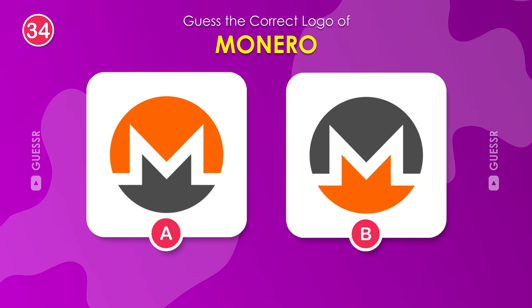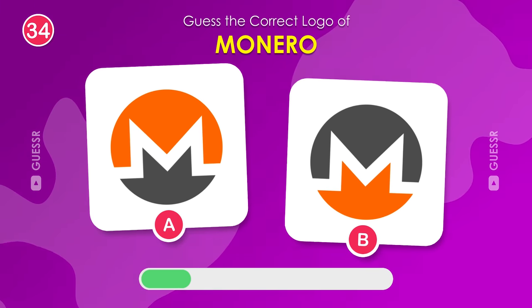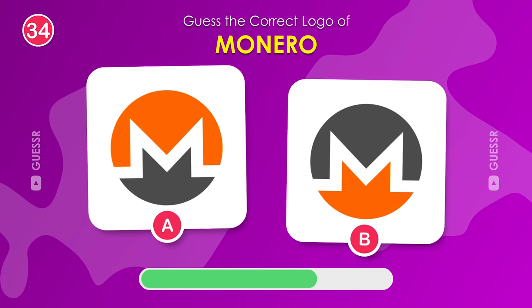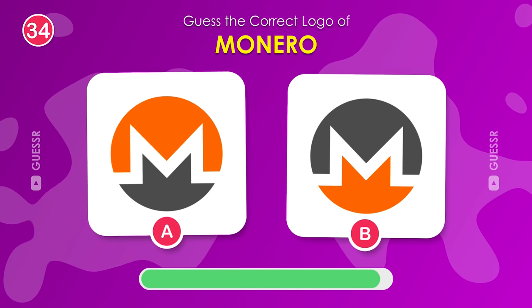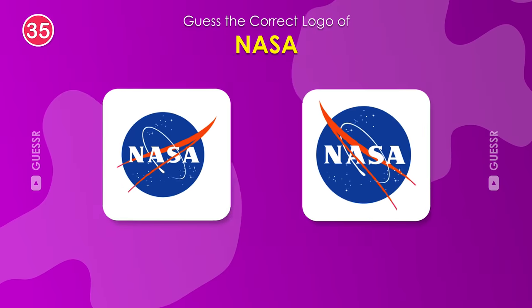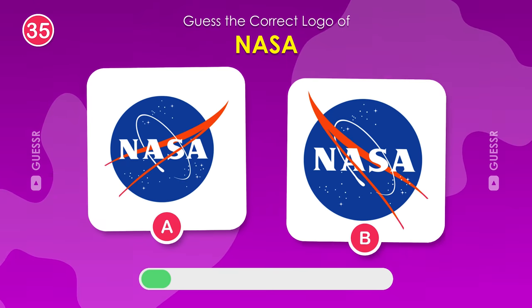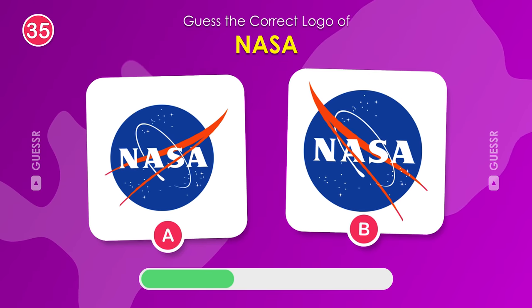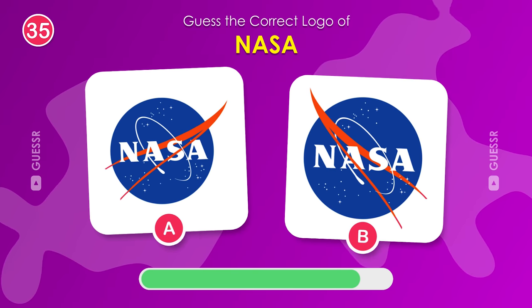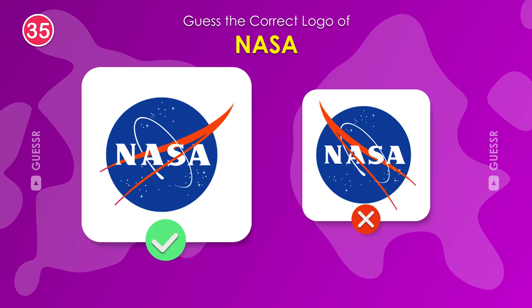Moving on, which one is the true Monero logo? Left one is correct. You should know this one — the logo of NASA. Left is the right answer.